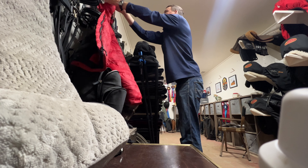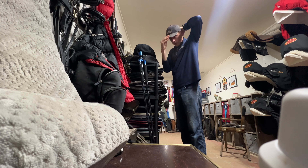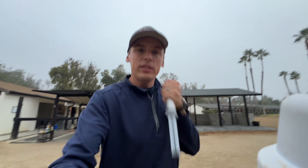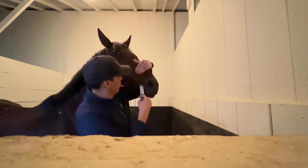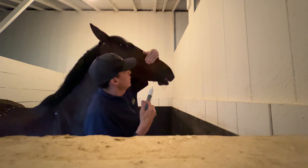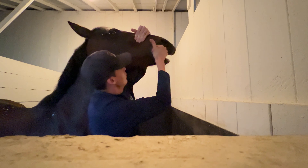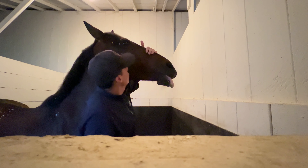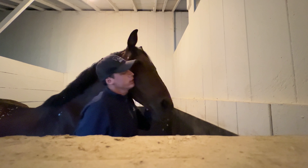Then we get into my working outfit. First thing I need to do is give some medicine to one of the horses. Good girl, good job — and we've done that.